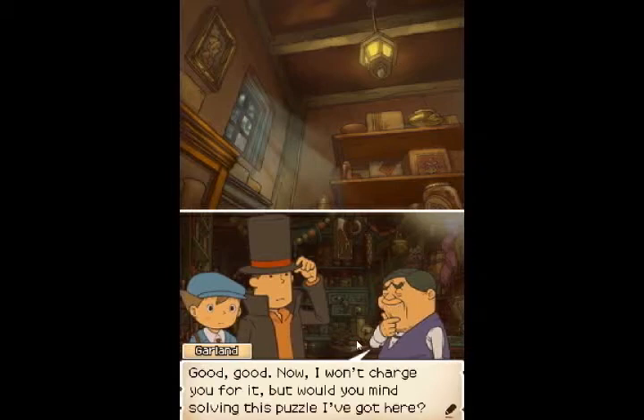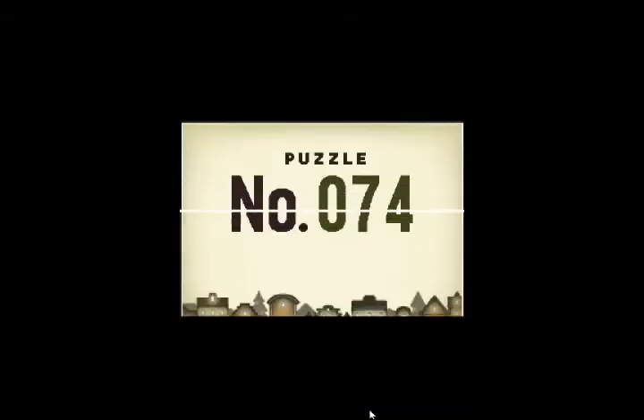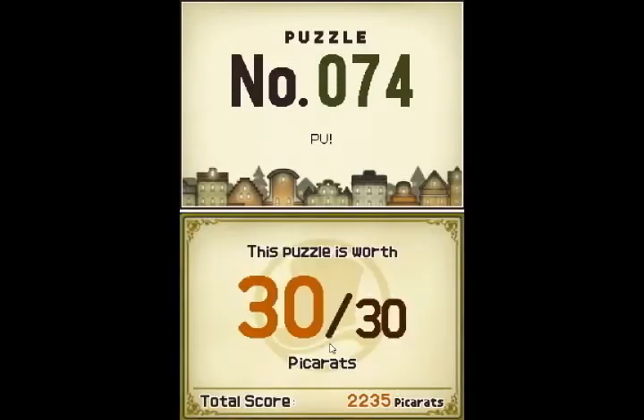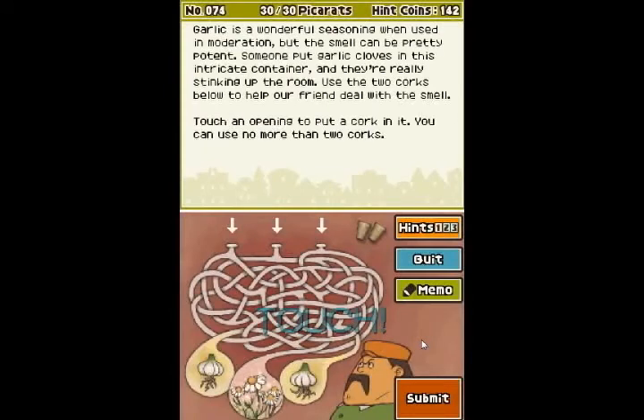Now I won't charge you for it, but would you mind solving this puzzle I've got here? I've been chewing it over for days and I'm starting to lose sleep. Number 74, Pee-yeww! Worth 30 points. Garlic is a wonderful seasoning when used in moderation, but the smell can be pretty potent. Someone put garlic cloves in this intricate container and they're really stinking up the room. Use the two corks below to help our friend deal with the smell. Touch an opening to put a cork in it. You can use no more than two corks.